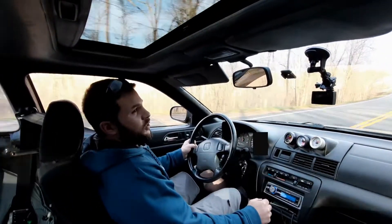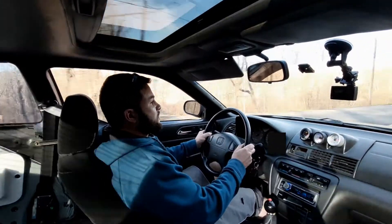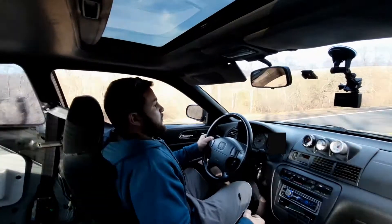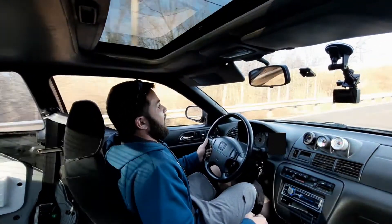All right, let's try just boost third gear here guys. That's still quite a bit of power.